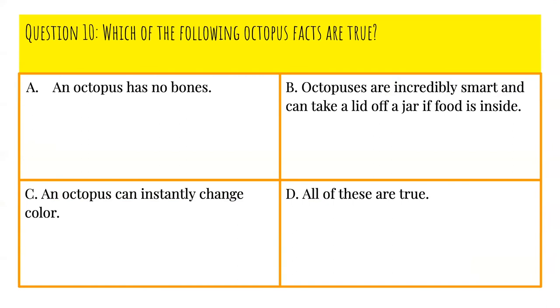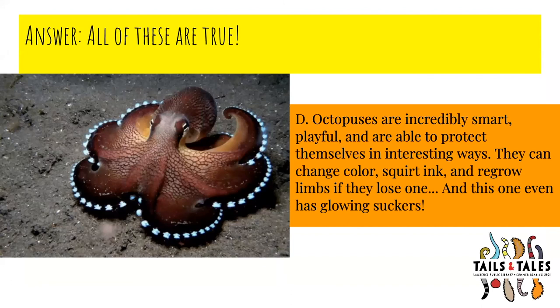Question number ten, our last question: Which of the following octopus facts are true? Is it A, an octopus has no bones; B, octopuses are incredibly smart and can take a lid off a jar of food; C, an octopus can instantly change color; or D, all of these are true? The answer is D, all of these are true. Octopuses are incredibly smart, playful, and able to protect themselves in interesting ways. They can change colors, ink, and regrow arms if they lose one. And in this picture, you can see they sometimes even have glowing suckers, which is really incredible.